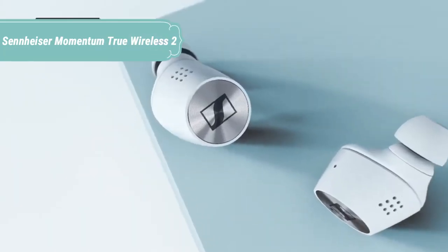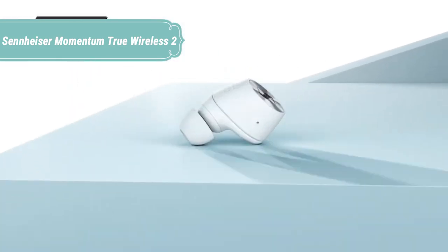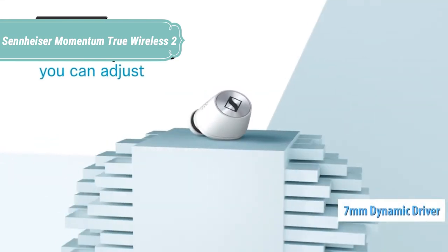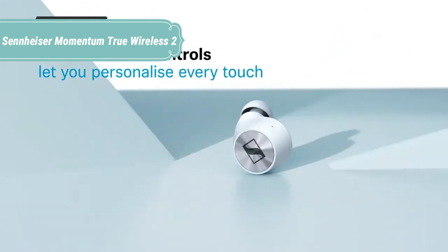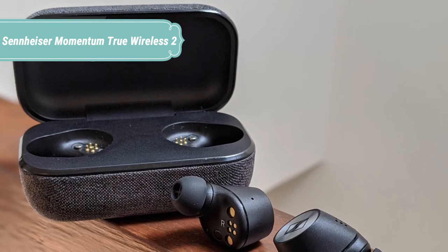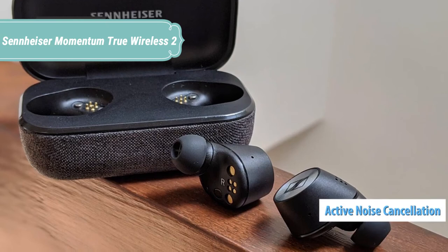At number 2 we have the Sennheiser Momentum True Wireless 2. For the past 75 years, Sennheiser has put sound first, and the new Momentum True Wireless 2 is no different. Thanks to leading audio technology and innovation, these earbuds deliver the best listening experience anytime, anywhere. With improved ergonomics designed for full-day wearing and refined touch controls for a more personalized experience, they have been finely crafted for the most discerning listener.